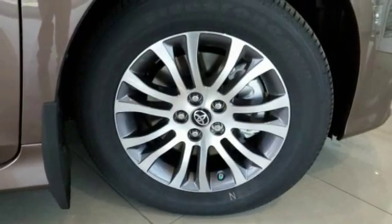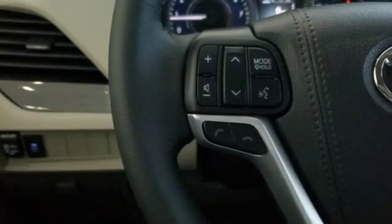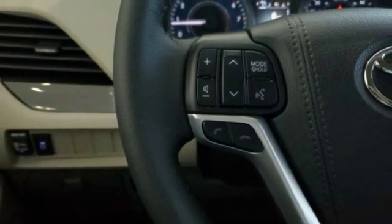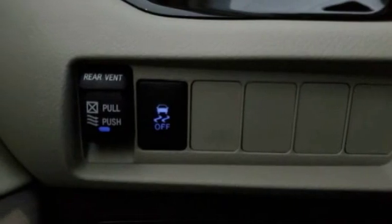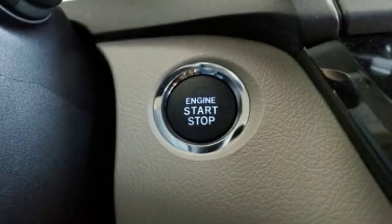Traction control, power passenger seat, power lift gate, dual airbags, air conditioning, power steering, four-wheel disc brakes, compass, electronic stability control, heated front seats.